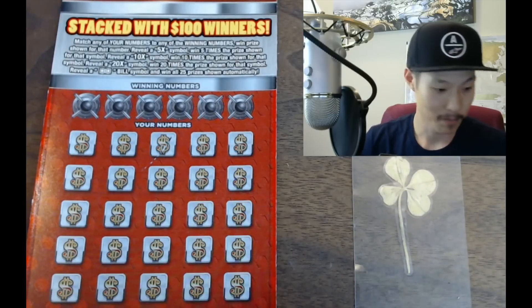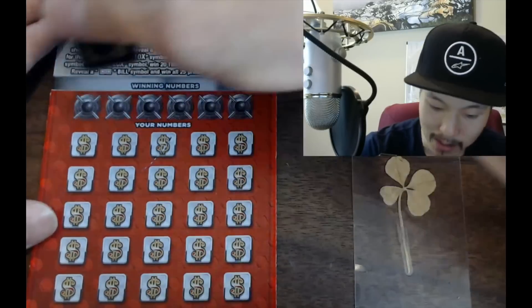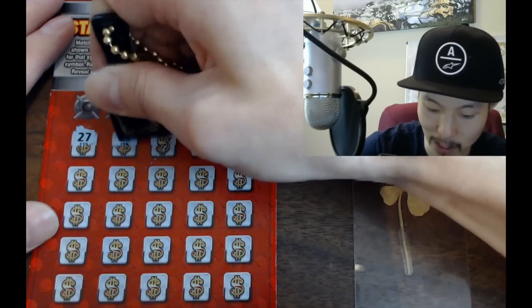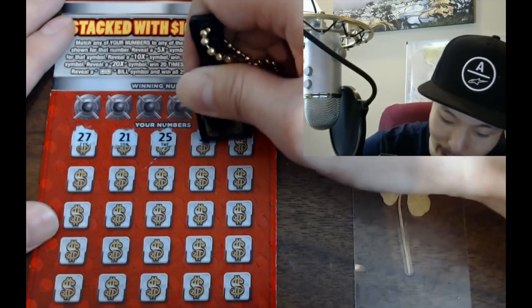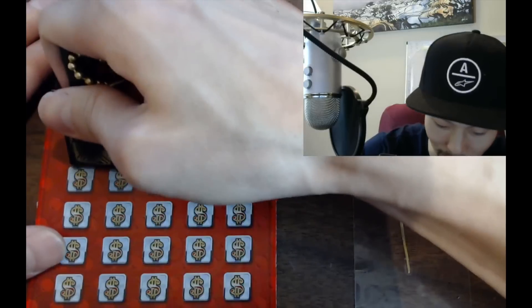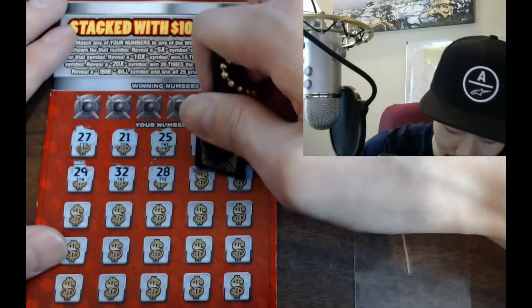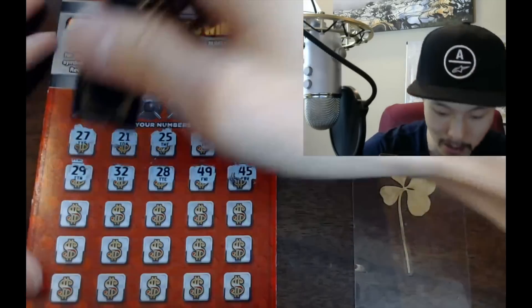Let's symbol hunt! If you don't know what symbol hunting is, it's when you scratch the symbols first before the numbers. If you get a symbol, you know it's a winner because it's an instant win. If you don't get symbols, you scratch the numbers and play normally. It's fun looking for symbols first because you can see if it's a win without scratching any numbers.